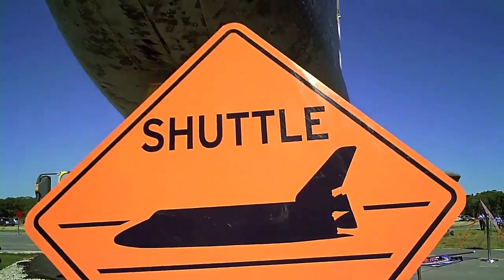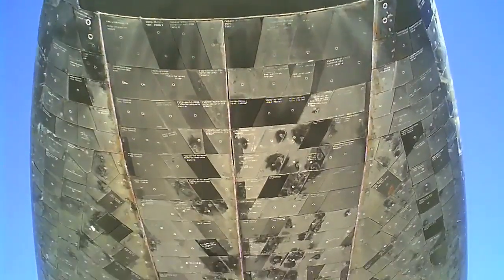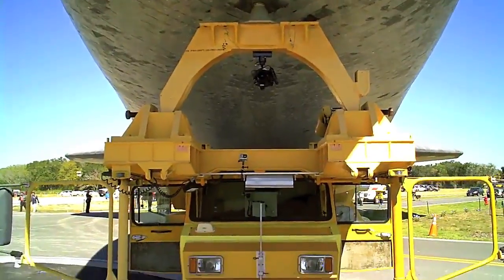Hi, it's Alexis with Engadget, and this is the Space Shuttle Atlantis. After leaving the Vehicle Assembly Building, or VAB for short, at roughly 7 a.m., Atlantis arrived in an open field five hours later, offering visitors a chance to get up close and personal.